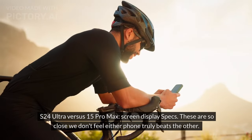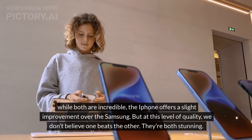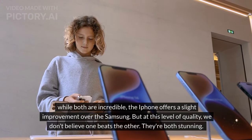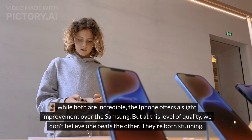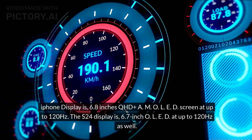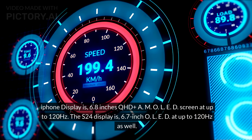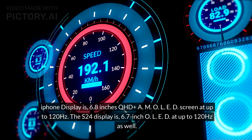These are so close, we don't feel either phone truly beats the other. While both are incredible, the iPhone offers a slight improvement over the Samsung — but at this level of quality, we don't believe one beats the other. They're both stunning. The iPhone display is a 6.8-inch QHD+ AMOLED screen at up to 120Hz. The S24 display is a 6.7-inch OLED at up to 120Hz as well.